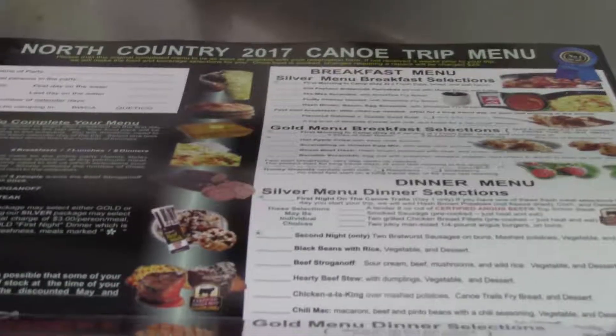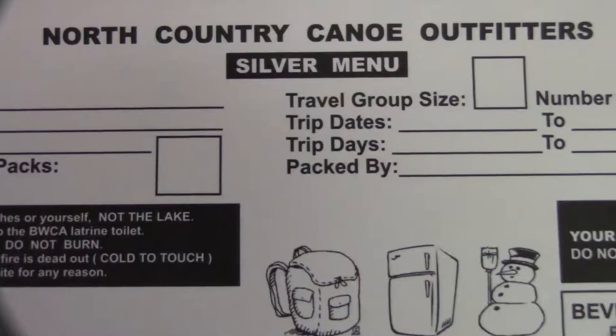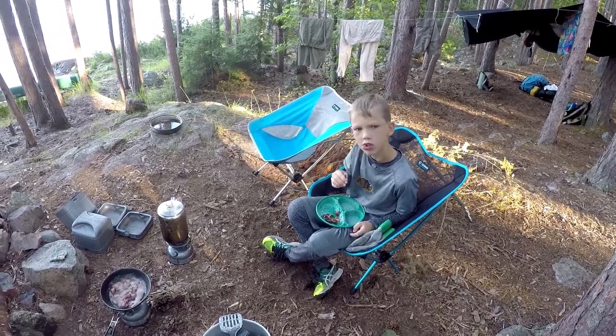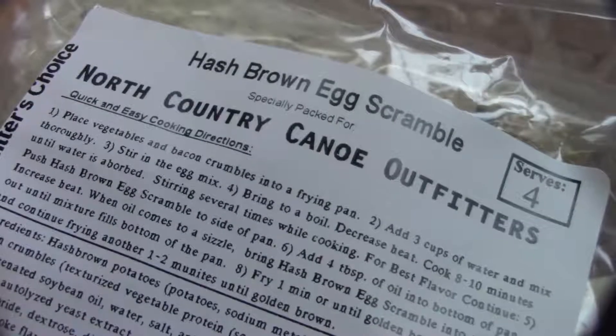We at North Country take that very seriously. We offer a unique pair of different menus for our two levels of outfitting packages — silver and silver plus, as well as gold. Both trail-tested menus consist of high-quality camping foods packaged expressly for us.